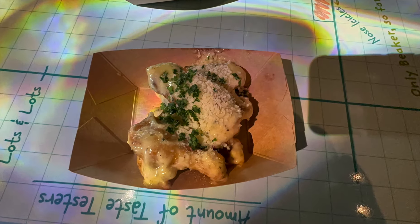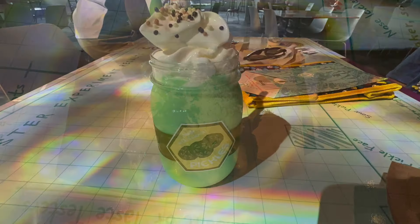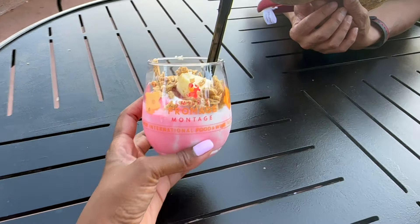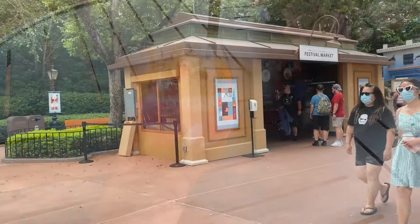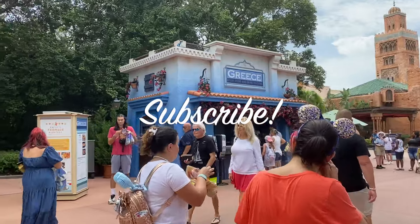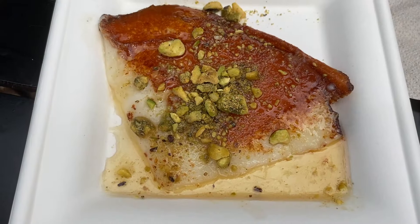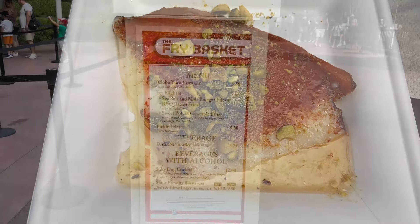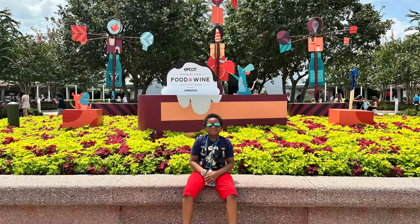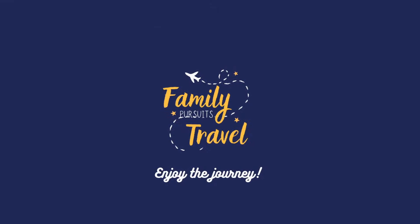Our favorite booth every year is the Hawaii booth and the pork sliders. The sliders are served with a sweet and sour pineapple chutney and spicy mayo. We could literally park ourselves at this booth and be happy for the day. The pork is tender and sweet — you cannot go wrong with a stop by this booth. While you're there, try out the Alani Sunrise, a refreshing adult beverage served with vodka, pineapple juice, and grenadine.